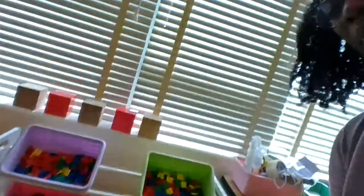Here we are at the Math Center — beginnings of the Math Center. There are manipulatives here for us to practice, and a little writing area right here where we use paper.